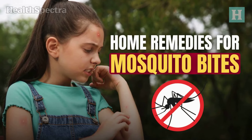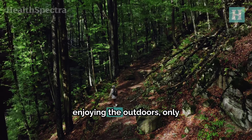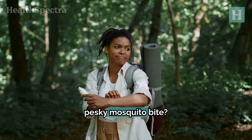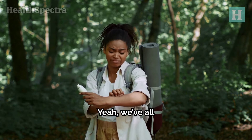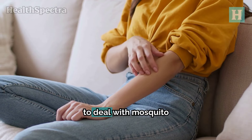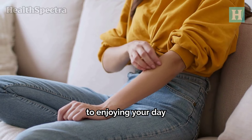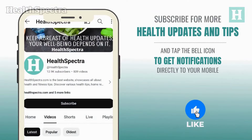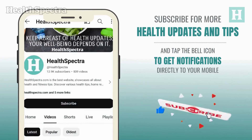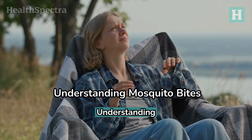Home remedies for mosquito bites. Have you ever been in the middle of a perfect day enjoying the outdoors only to have it ruined by a pesky mosquito bite? Yeah, we've all been there. Let's dive into some super easy and effective ways to deal with mosquito bites so you can get back to enjoying your day bite-free. Remember to subscribe to our channel, give it a thumbs up, and share it with your friends or on your social media platforms.